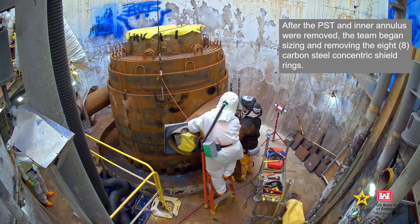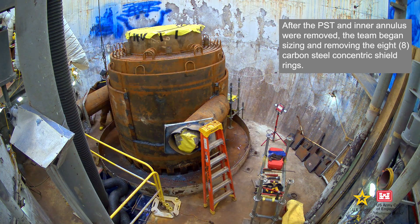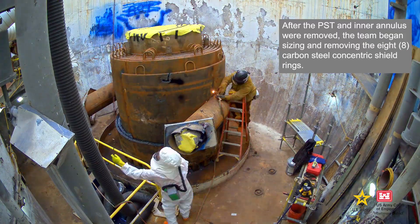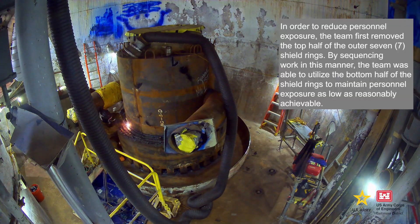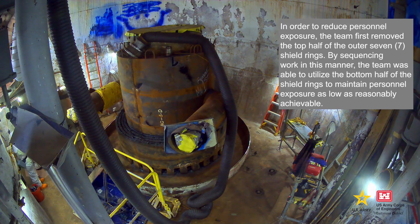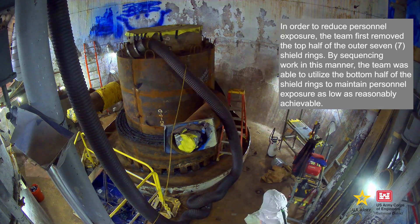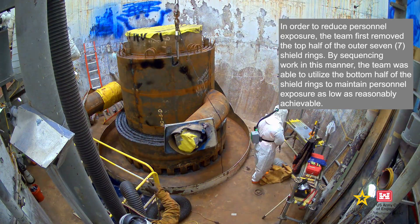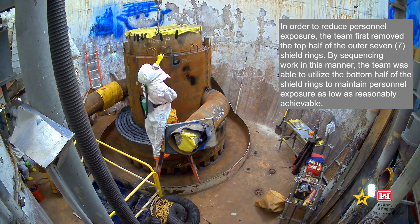After the PST and inner annulus were removed, the team began sizing and removing the eight carbon steel concentric shield rings. In order to reduce personnel exposure, the team first removed the top half of the outer seven shield rings. By sequencing work in this manner, the team was able to utilize the bottom half of the shield rings to maintain personnel exposure as low as reasonably achievable.